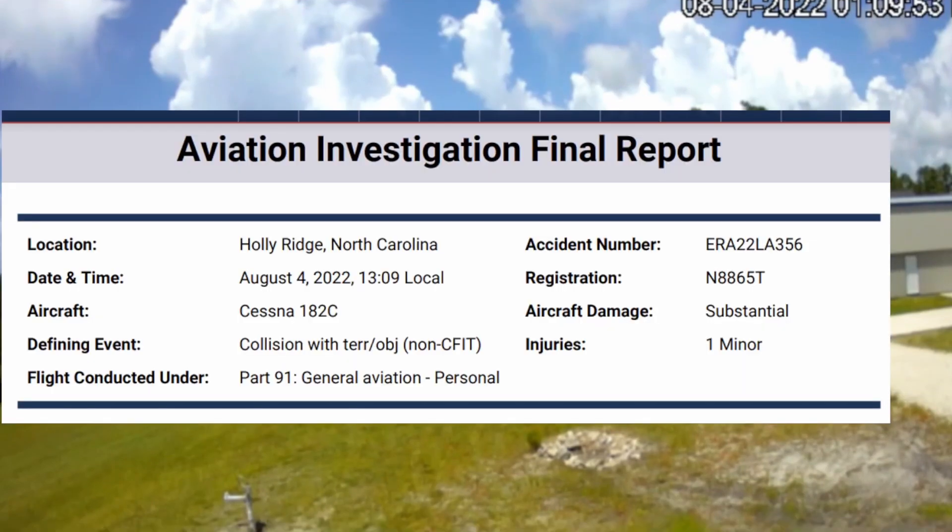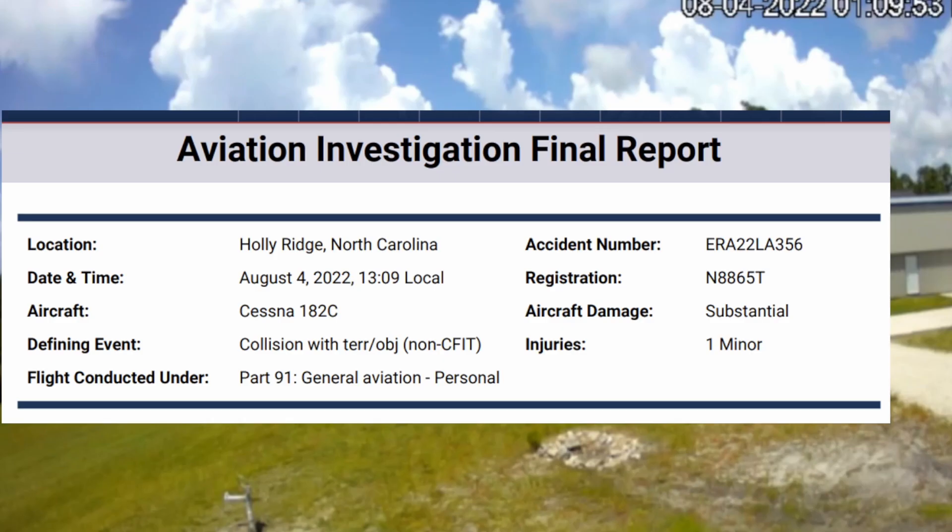So today we're going to be going over the NTSB final report, and this is the aircraft here. It was a Cessna 182 Skylane, November 8865 Tango.